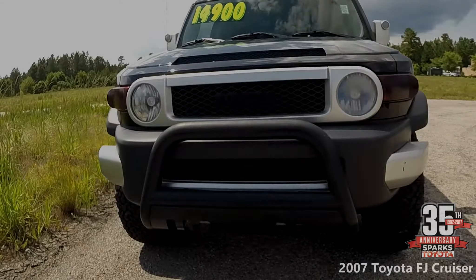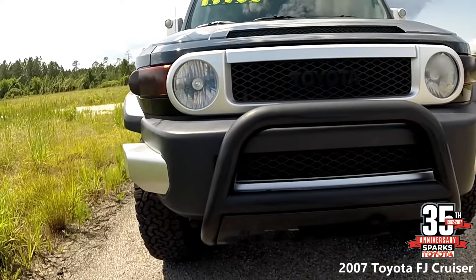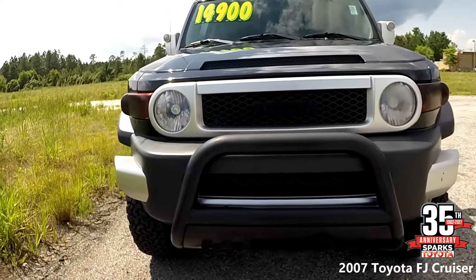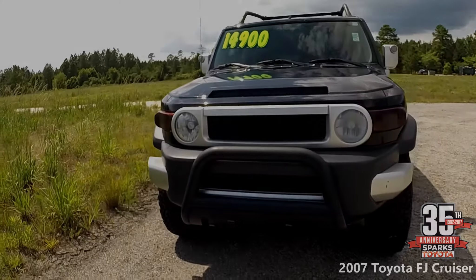Now we're around the front of the vehicle. That bull bar you see there is an additional option that was added onto this vehicle. The headlights — the very iconic look of this vehicle is just what gives people chills, because everyone loves the FJ Cruiser.